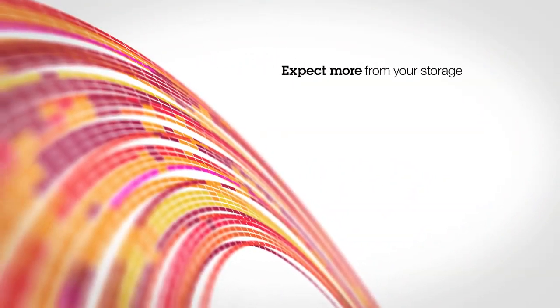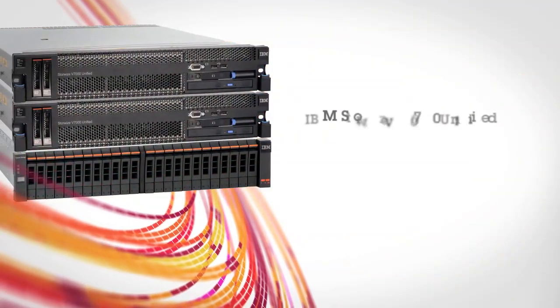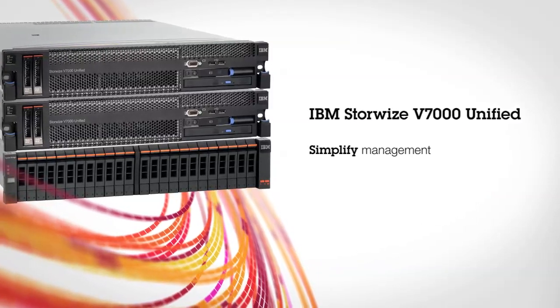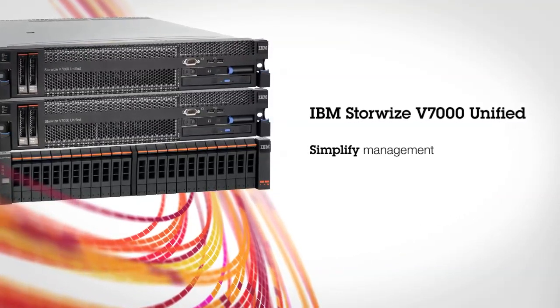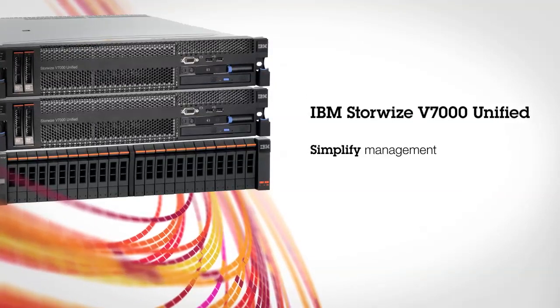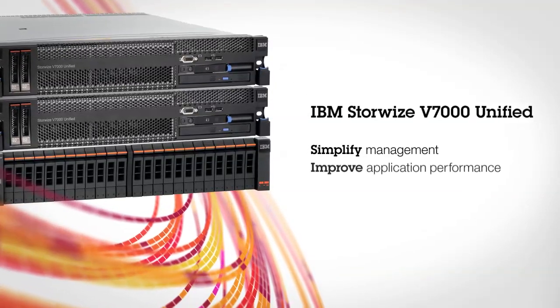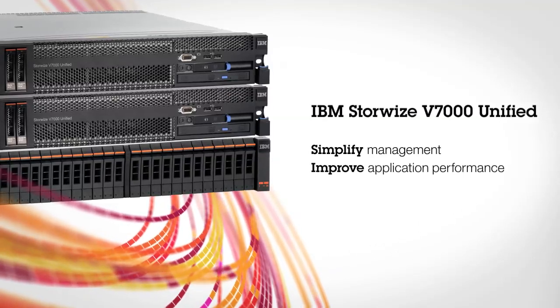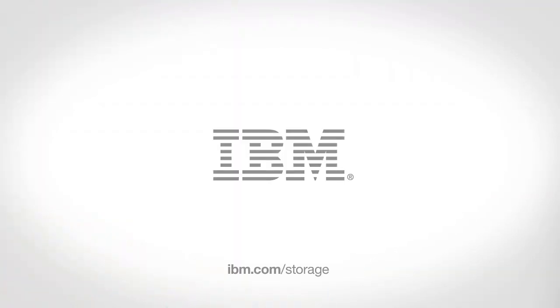The growth of data should drive innovation, not slow it down. Expect more from your storage. IBM Storewise V7000 Unified simplifies file and block management and leverages advanced storage innovations to analyze, adapt to, and improve application performance for your organization. To learn more about Storewise V7000 Unified, visit us online.